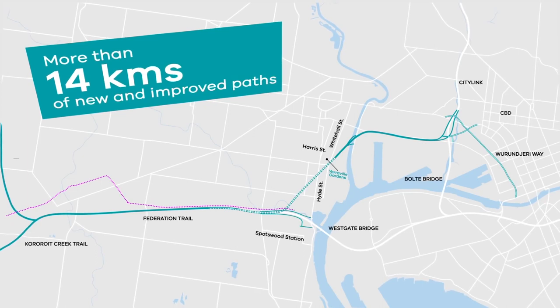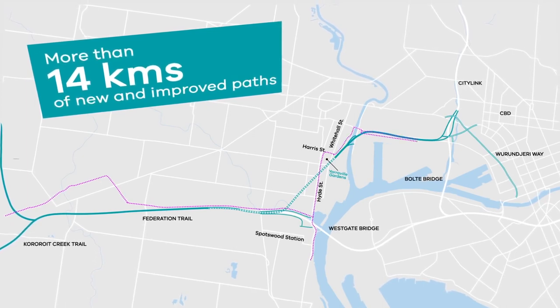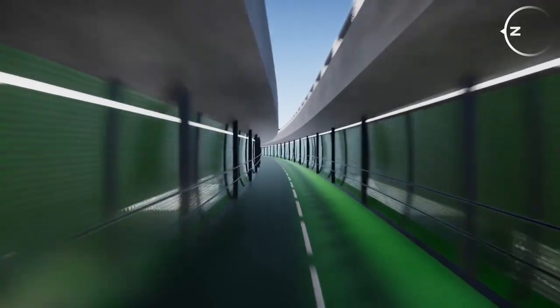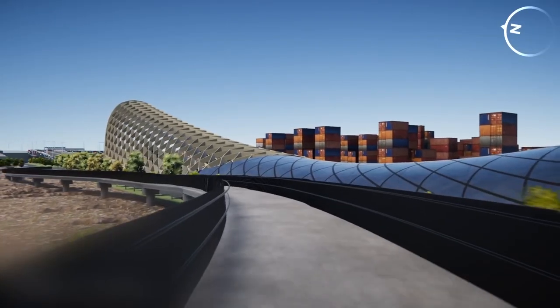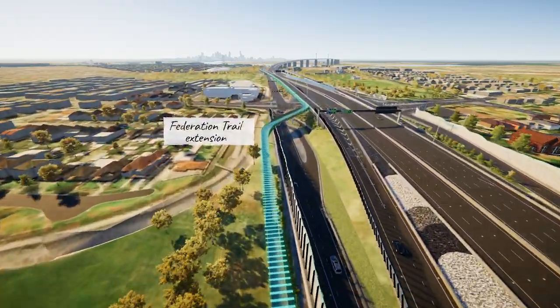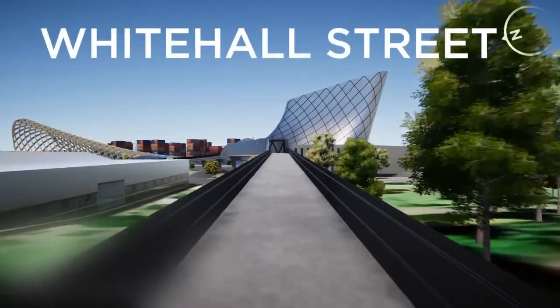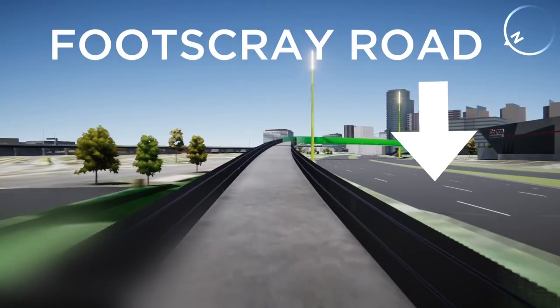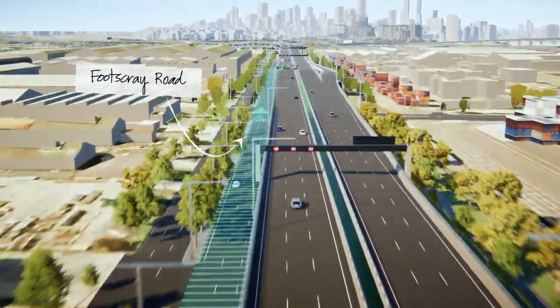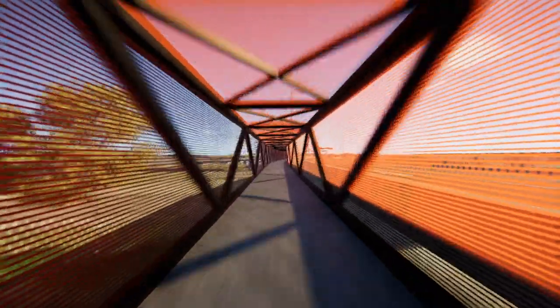We're building over 14 kilometres of new and upgraded paths from Altona North to the CBD, making it safer and more efficient for cyclists and pedestrians. This will include building the missing link in the Federation Trail, bridges over busy intersections, a suspended cycling path under the new elevated road, and elevated paths over Moonee Ponds Creek.